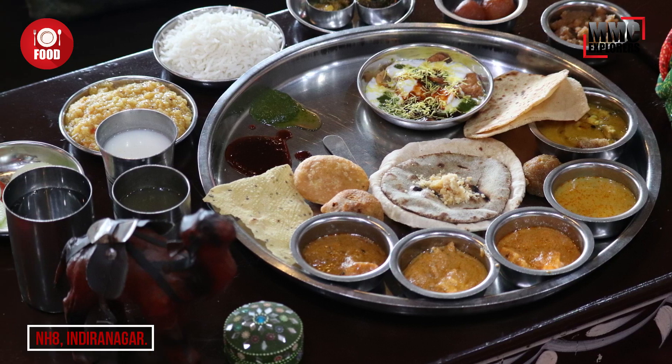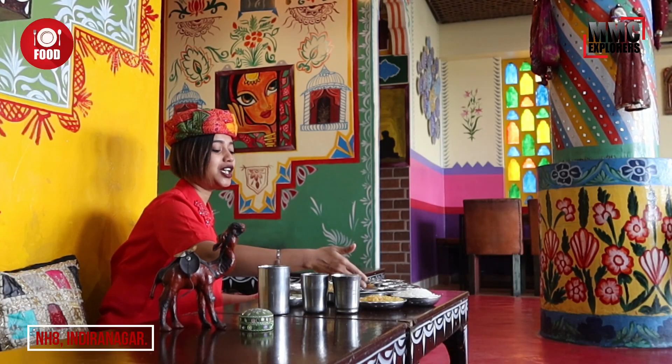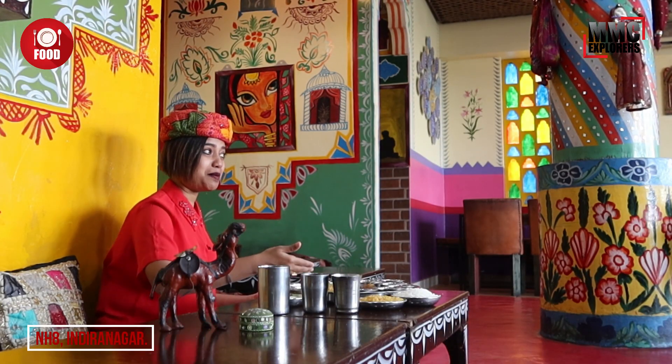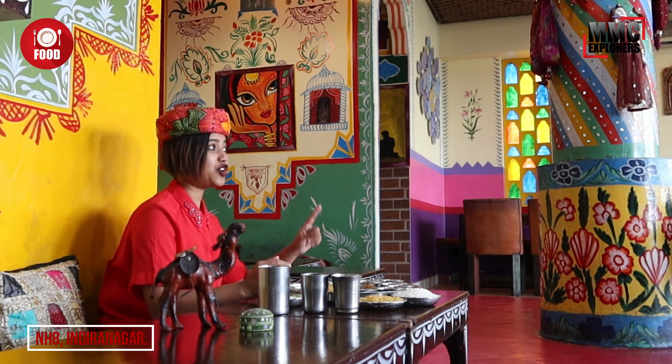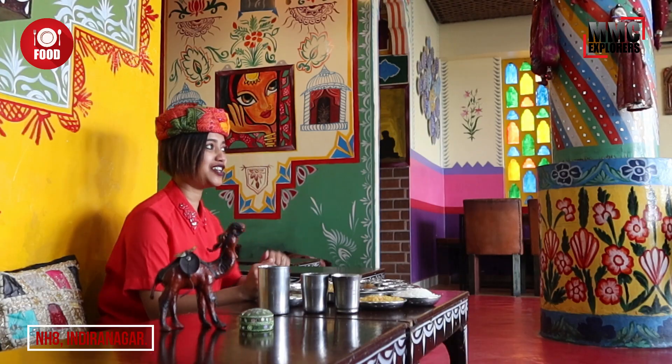Just look at this massive exclusive thali! Starting, we have Jaljeera, Adra ki chhas, Moong dal ki chauri, Alu bonda, Paapal, Salad, Hitchri, Chawal, Alu ki sabzi, Katte ki sabzi, Paneer ki sabzi, Khadi, Dal bati, Churma, Bajre ka roti, Phulka, Paratha, Dahi papadi chaat, Imli ki chutney, Dhani ki chutney, Achhar, and for dessert we have Gulab Jamun and Moong dal Halwa.